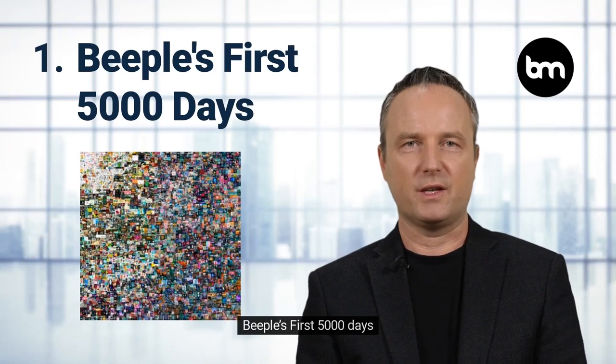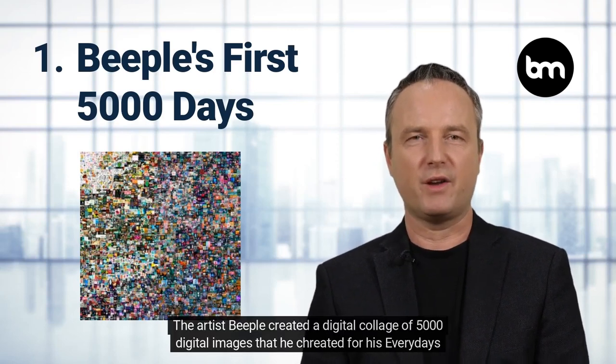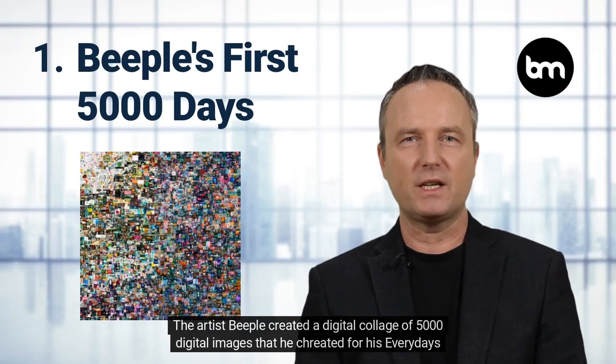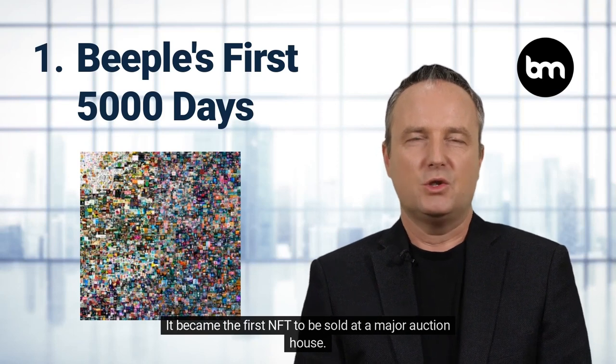Beeple's First 5,000 Days. The artist Beeple created a digital collage of 5,000 digital images that he created for his everyday series. It became the first NFT to be sold at a major auction house — Christie's sold it for an eye-popping 69 million dollars.